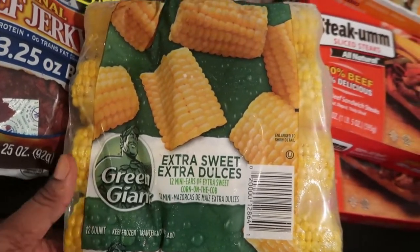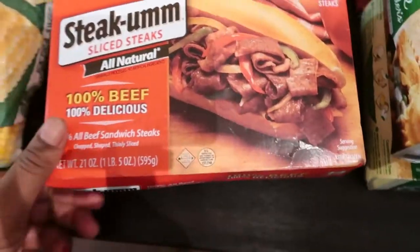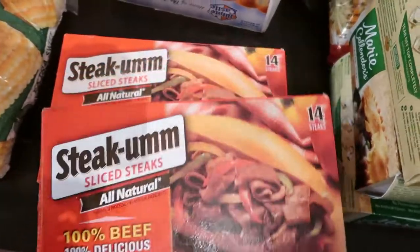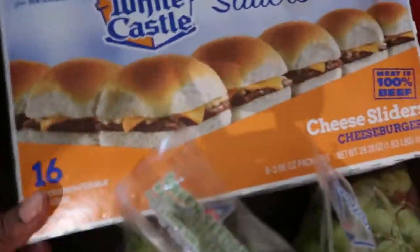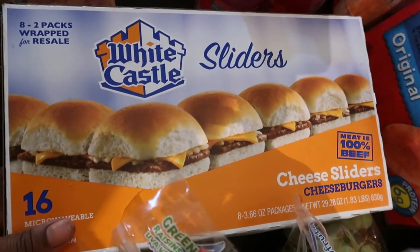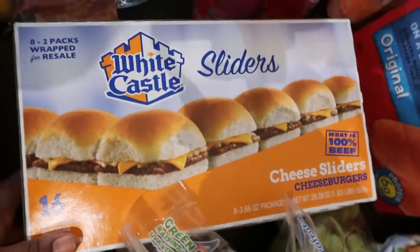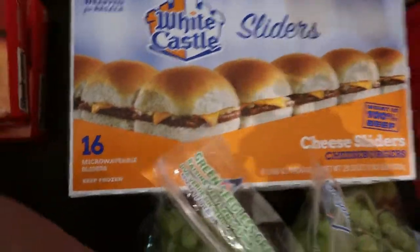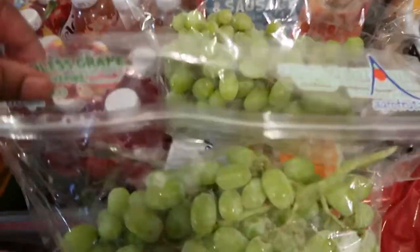Here we have extra sweet Green Giant corn. Then we have some Steak-umms — I believe we have four boxes, here are two. We love Steak-umms; Quentin is the king of making Philly cheesesteaks. Here we have some White Castle burgers — I'm from New York so we have to have White Castle. They're a big hit in our home. And we have two bags of green grapes; the children love grapes, they go like water in this house.